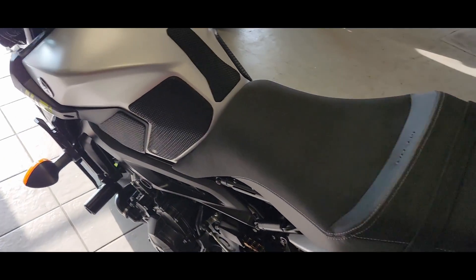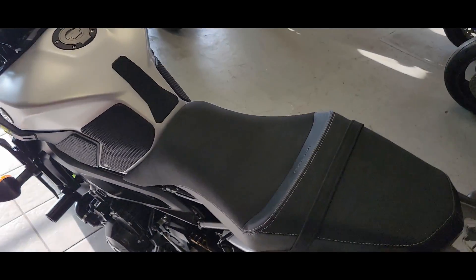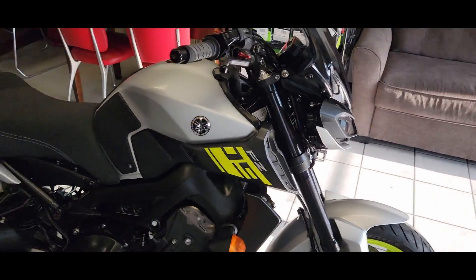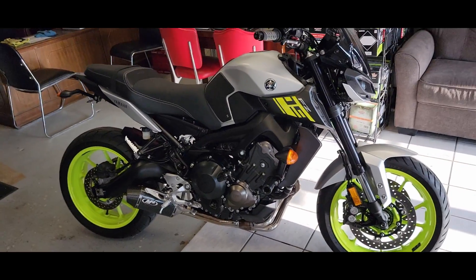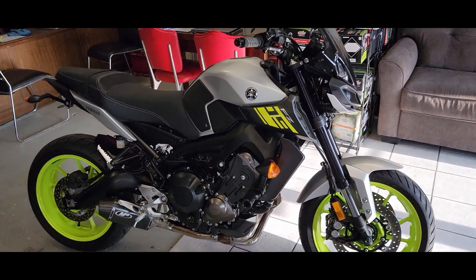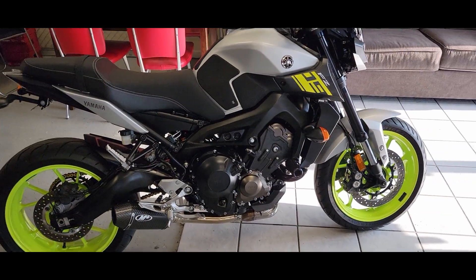Every one of our bikes gets the battery tender lead. It's a 48-point checklist that we go over with each one of our bikes, so that when you get it, it's service inspected, detailed, and ready to go. If the bike needs it, it gets it — we're not skimping on things. We're trying to make sure it's as right as we can possibly make it, so that all you're doing is jumping on, thumbing the starter, and going down the road enjoying the ride.